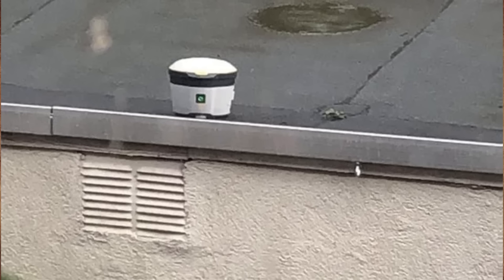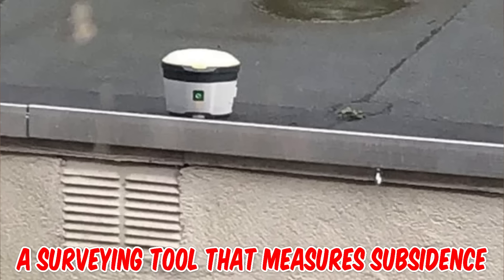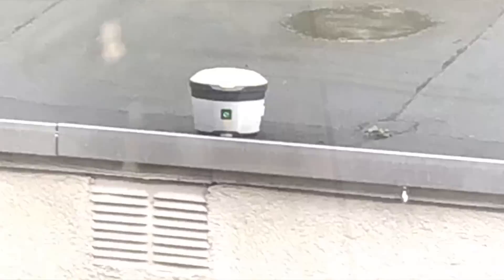My neighbor has just put this on his roof. It seems to be aimed directly at my female housemate's bedroom window and she is concerned it's a camera. This looks like a camera of some kind but it's actually a surveying tool that measures subsidence — basically the process of buildings gradually settling downward.